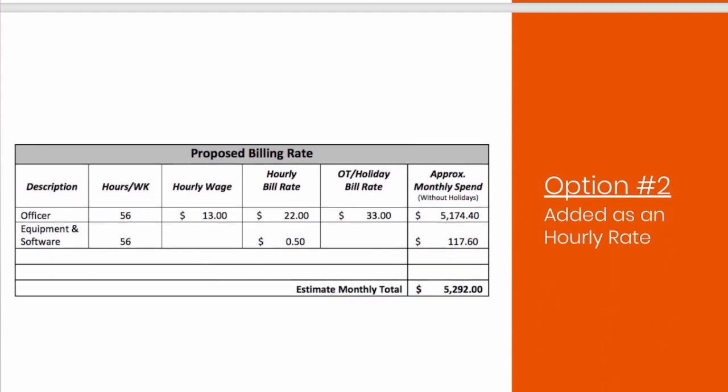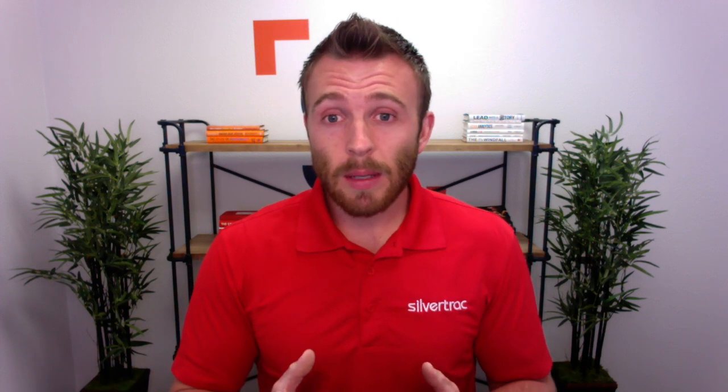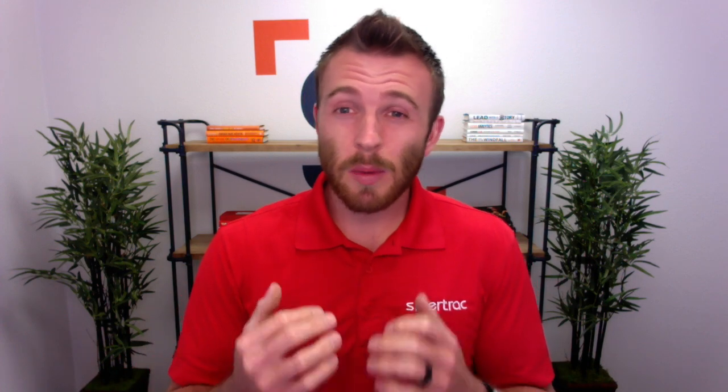Option number two is to add the use of the cell phone, the data plan, and the license as an additional hourly rate — splitting it as a separate line item on the actual proposal. This is actually my least favorite option; I haven't seen it be very successful. When you do it this way, it's almost causing the technology to be a variable rate. For example, the cost of the technology is going to be more at a site doing 168 hours a week versus a site only doing 56 hours a week, and that doesn't make much sense because clients can understand that the license for the software and the use of the cell phone is more of a fixed monthly rate.